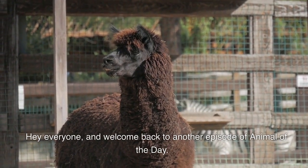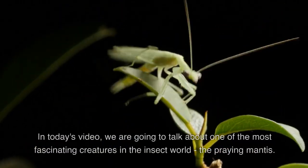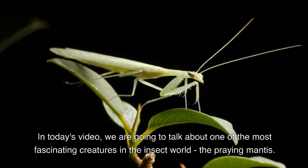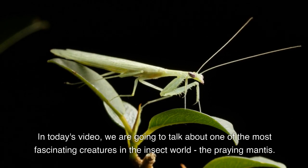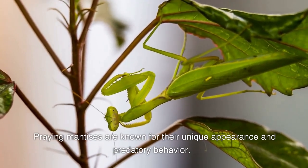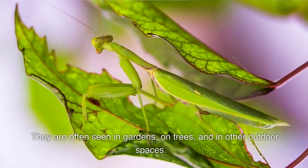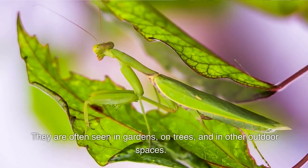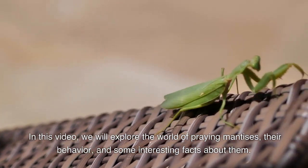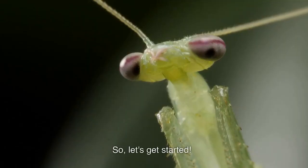Hey everyone, and welcome back to another episode of Animal of the Day. In today's video we are going to talk about one of the most fascinating creatures in the insect world: the praying mantis. Praying mantises are known for their unique appearance and predatory behavior. They are often seen in gardens, on trees, and in other outdoor spaces. In this video we will explore the world of praying mantises, their behavior, and some interesting facts about them.